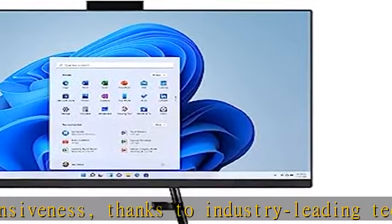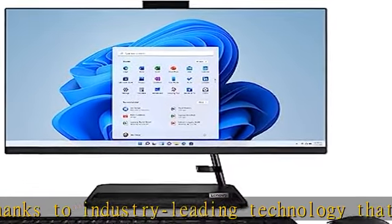The SSD provides sufficient space for massive media libraries, quick boot and load times, and fast data transfers.